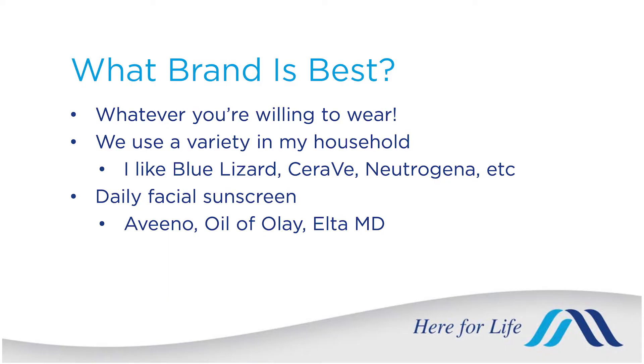Sunscreen is not waterproof, but some are labeled as water resistant or very water resistant, and those last 40 to 80 minutes. In terms of brands, whatever you are willing to wear is the best for you. I don't have a personal favorite necessarily — we use a variety in my house of both physical and chemical blockers.